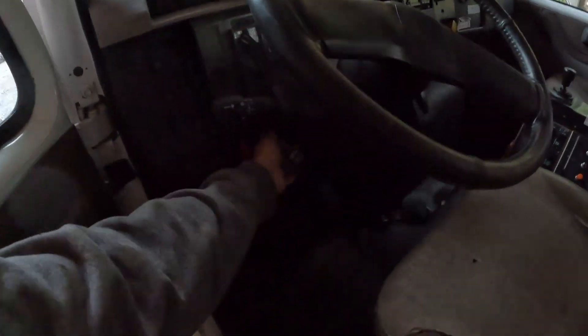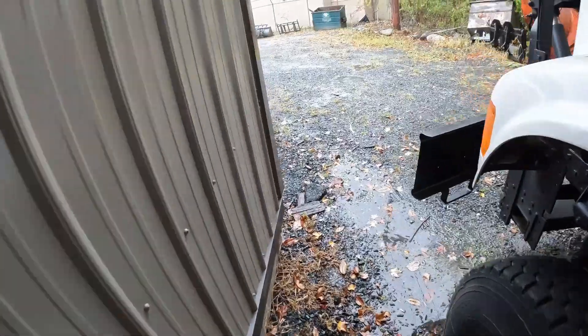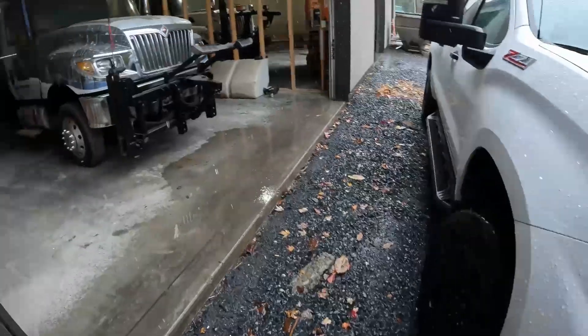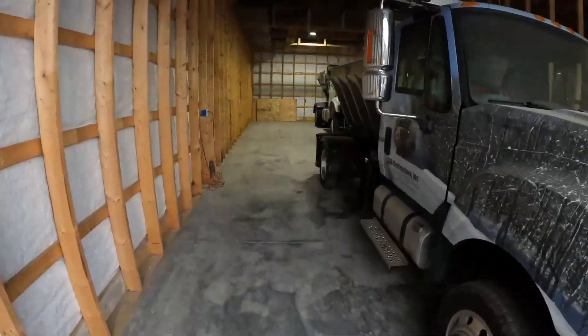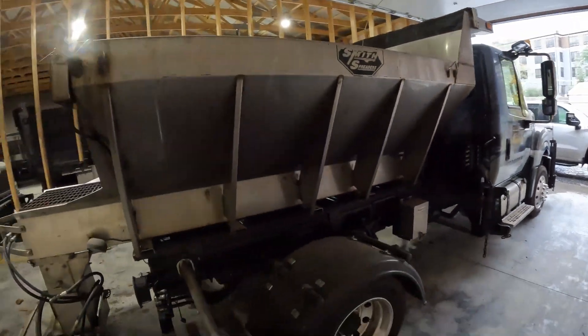If you have any questions, definitely leave a comment and let me know. I could make a full video just on this truck, but that is not the main focus of today's video. We have to go inside the garage. If you saw my video last week, you know we had a little bit of an issue getting the tray off the other International back here for the liquid tank, which we're putting on this TerraStar.